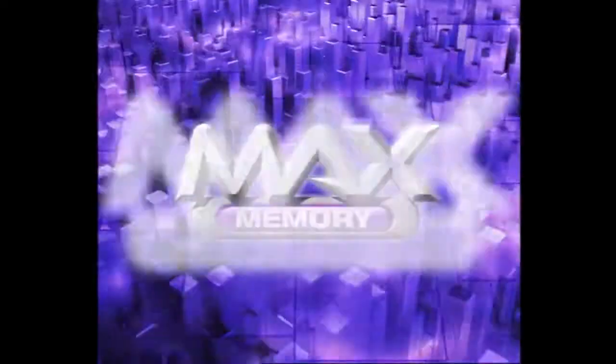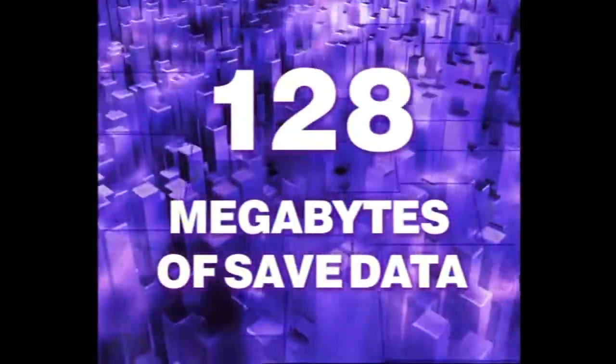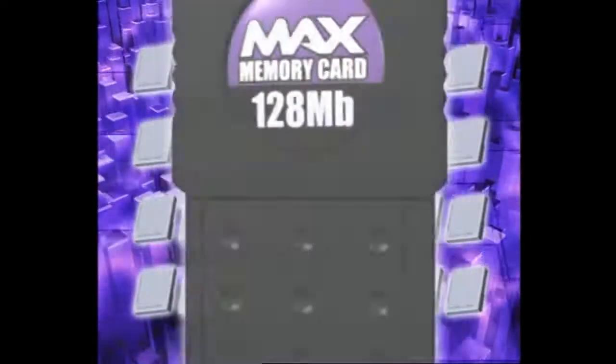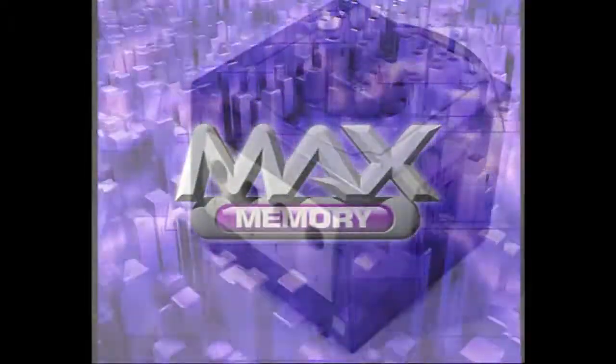Max Memory 128 can hold up to 128 megabytes of save data. That's over 2,000 blocks of game save memory, as much as 32 ordinary GameCube memory cards put together. It's the biggest memory card ever for the GameCube.